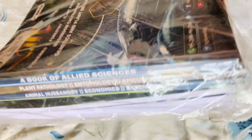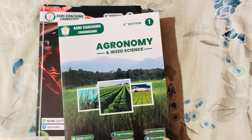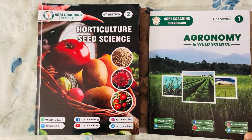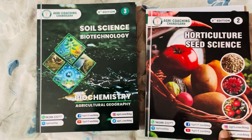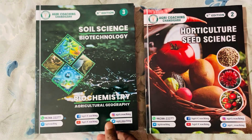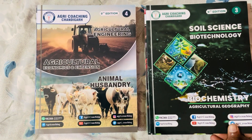Wow, here there are total six books. Agronomy and Weed Science in the first book. Horticulture and Seed Science in the second book. Soil Science, Biotechnology, Biochemistry and Agricultural Geography in the third book.